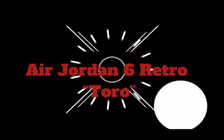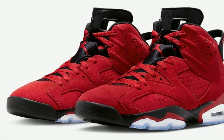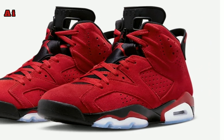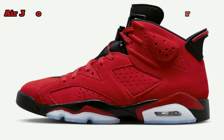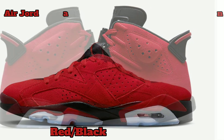Air Jordan 6 Retro Toro. Looks like Jordan Brand is reminiscing about 2009, as news of the Jordan 1 High OG Celtics returning, and the Jordan 6 is dropping in a Toro red colorway.